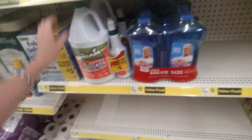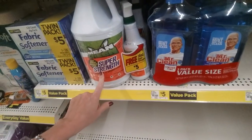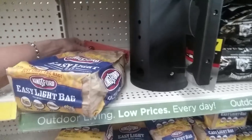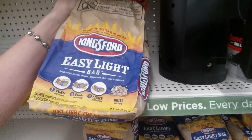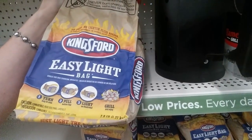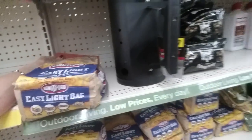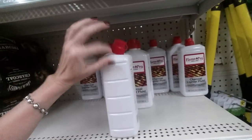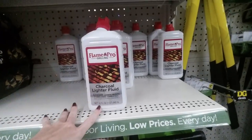They have Mr. Mean Green Super Strength — it's a cleaner and degreaser. A little bag of charcoal — it's a Kingsford Easy Light bag. You turn the bag on its side, pull the bottom flap, and you light it as illustrated, then grill and enjoy. They also have Flame Pro Charcoal Lighter Fluid, a 32-ounce container. Again, these things are not priced, which irritates me.